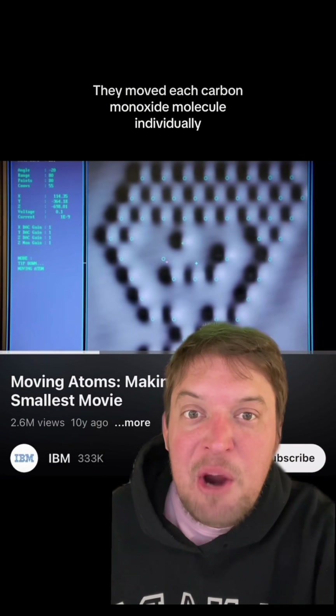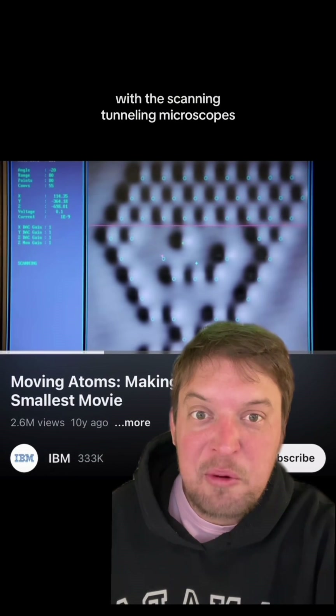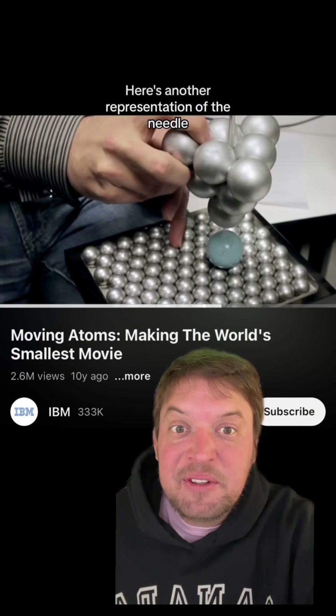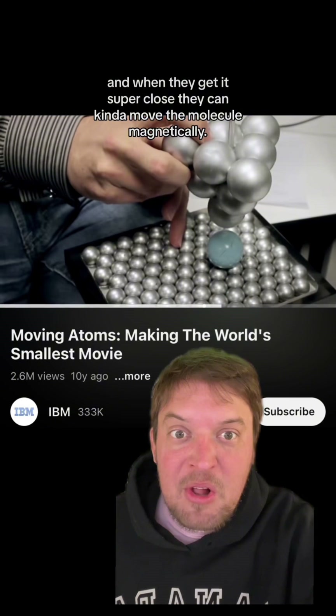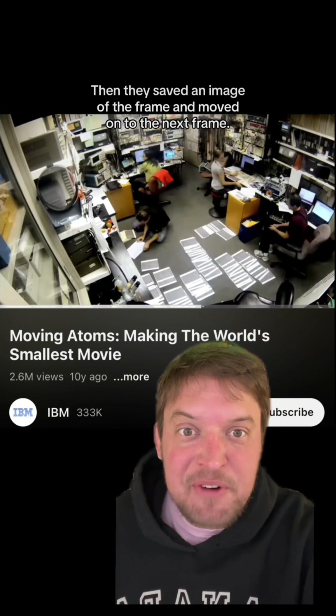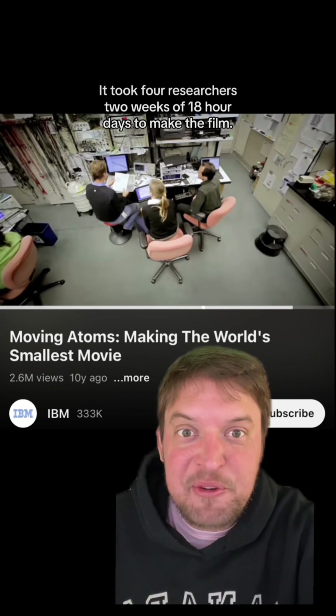They moved each carbon monoxide molecule individually with the scanning tunneling microscope's sharp little copper needle. When they get it super close, they can move the molecule magnetically. Then they saved an image of the frame and moved on to the next. It took four researchers two weeks of 18-hour days to make the film.